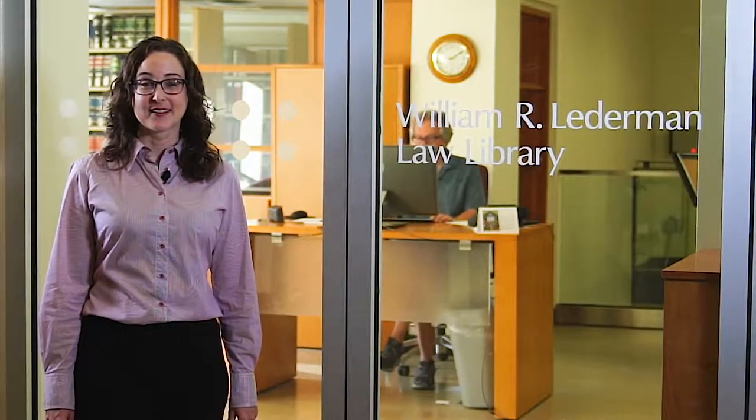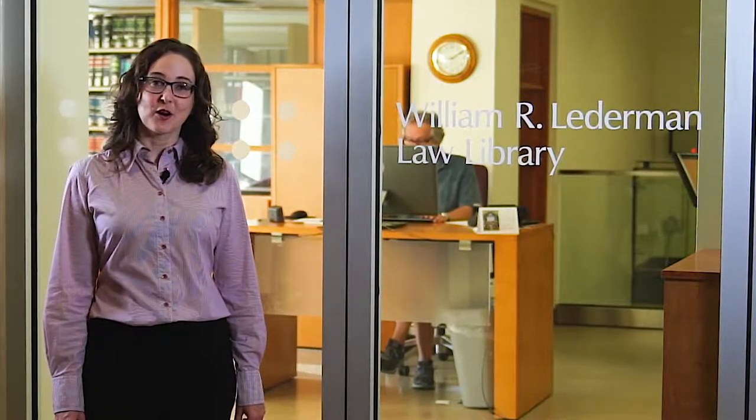Hi, welcome to Lederman Law Library at Queen's University. My name is Leslie Taylor. I'm a law librarian and my job is to help law students, faculty and other library patrons answer their research questions. Today I'm going to take you on a short tour of the law library and its collections.